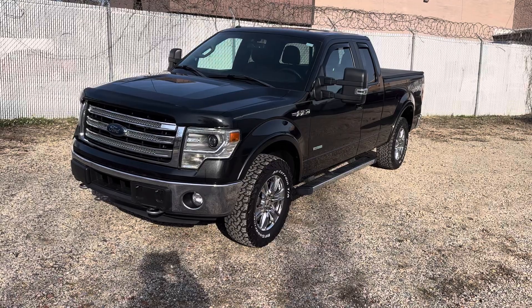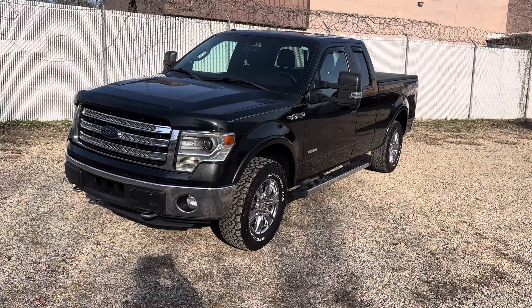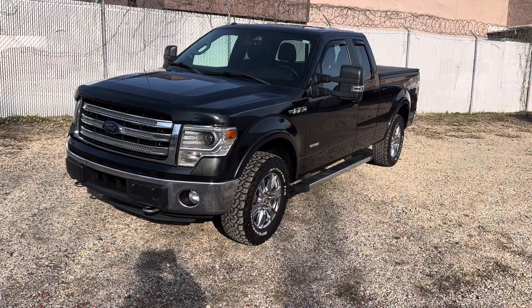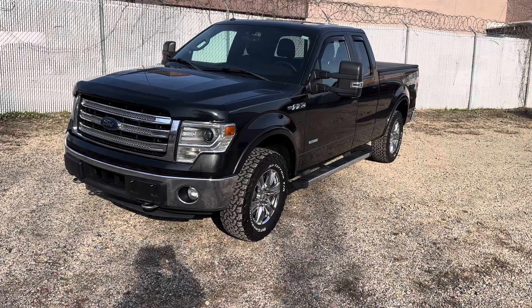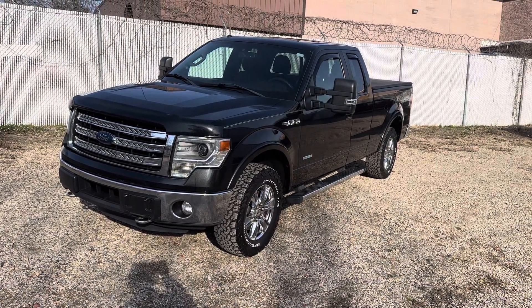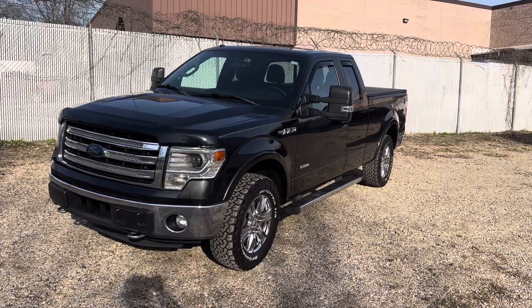My cell phone number is 703-628-2020. Text me your zip code for transportation quotes, or ask any questions about the vehicle. I will not chase you to purchase — if you choose, you call me. I don't chase customers; I hate it when people do that to me, so I don't do it to others.